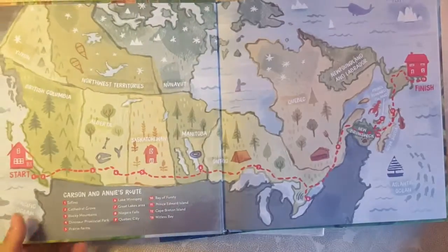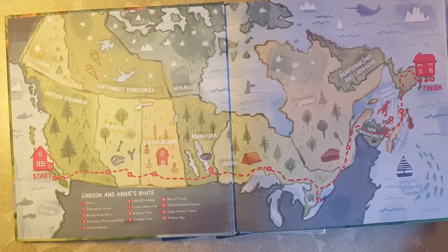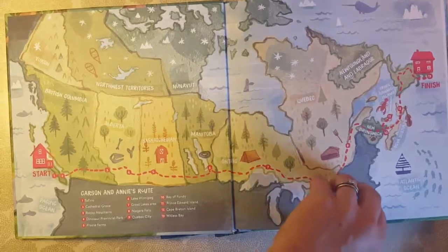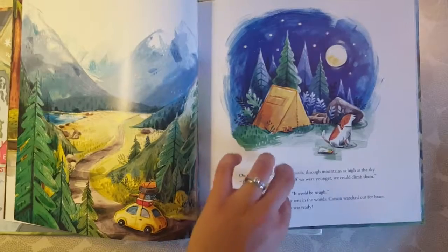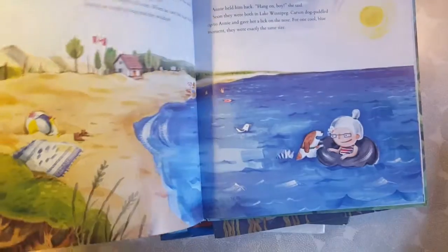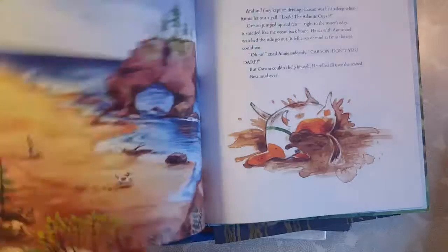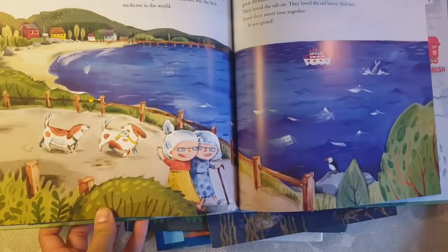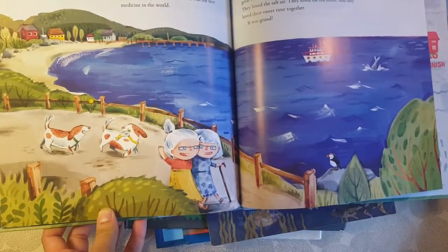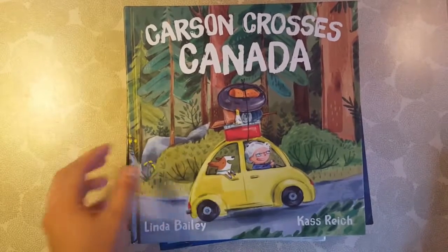I actually learned a lot about Canada because I did not know the Canadian provinces. It goes through the provinces — it doesn't actually get up to the very north, but it shows you them. It's a lady and her dog on this adventure — Carson is the dog, in case you were wondering. They go all the way from the west coast to the east coast. It's got a really cute ending where she found her sister and her sister's dog all the way on the east coast at the Atlantic Ocean. I love this book — it's great for learning about Canada.